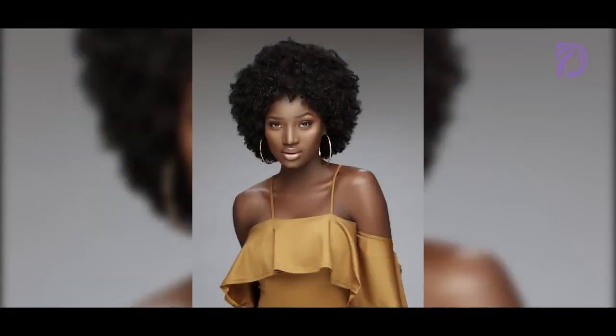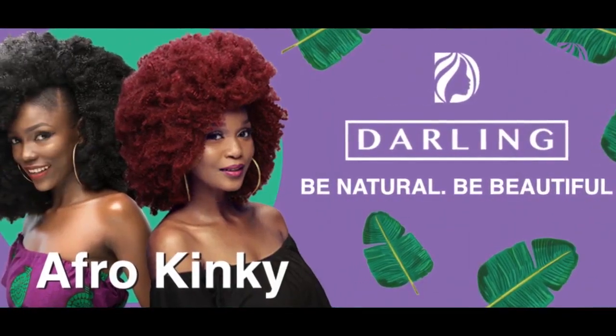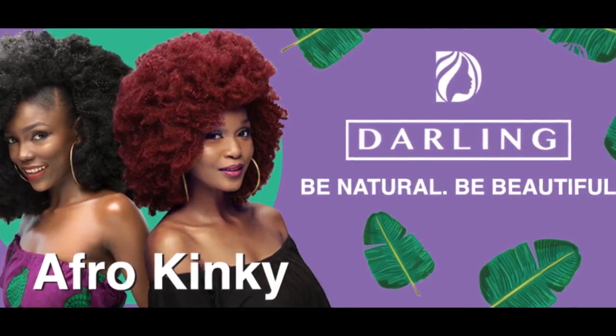I love the glow. The natural sheen on Afro Kinky is fantastic — it's not all shiny like some low quality weaves. This is just perfect.